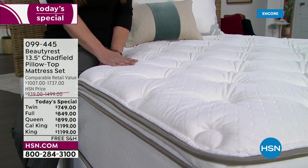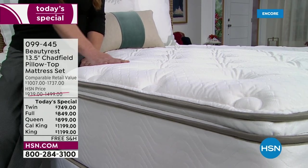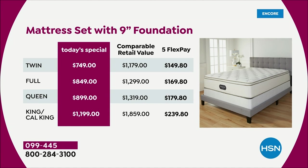It is our best value of the day — twin, full, queen, California king, and king. Look at those prices. This is a set, so you're getting the 13 and a half inch mattress and also the foundation. If you just want the mattress, we've got those available as well, but we always recommend picking it up with the foundation. Look at our prices compared to comparable retail value — you're saving anywhere from almost $200 all the way to over $300.